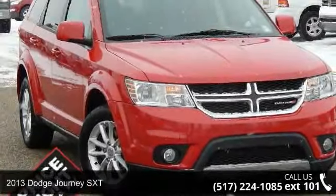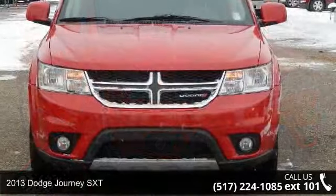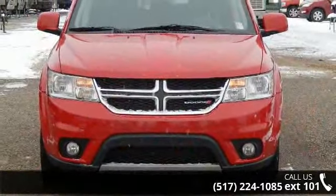Presenting the 2013 Dodge Journey SXT. If you are looking for an automobile with great features, look no further.